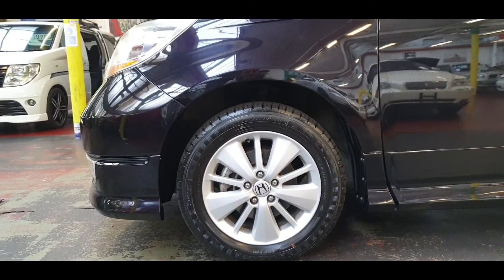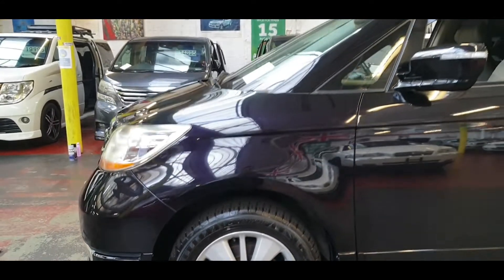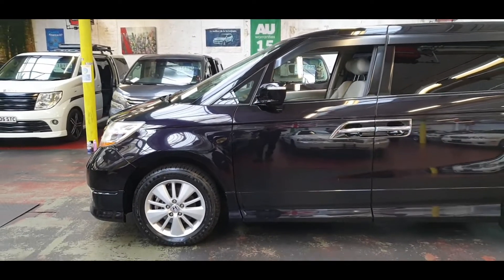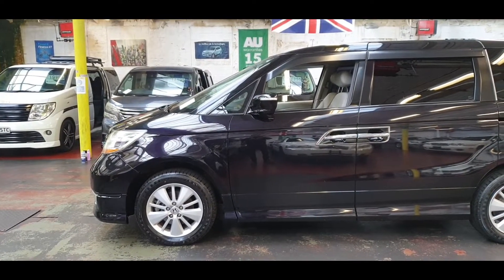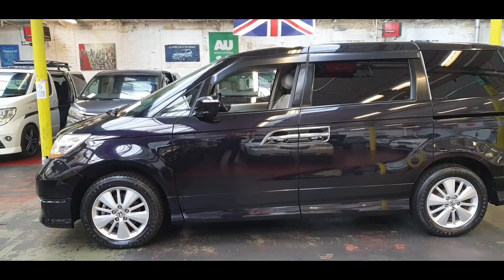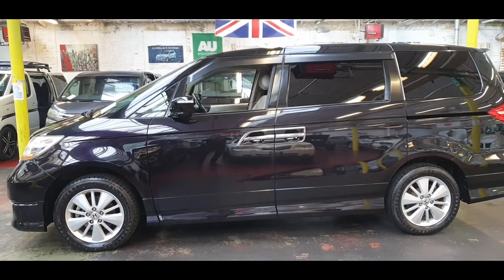The color is kind of 2-3 different colors — it looks black, but in sunshine it is more of a purple color. It has privacy glass all around, comes with twin power doors, and a cloth and leather combination interior.